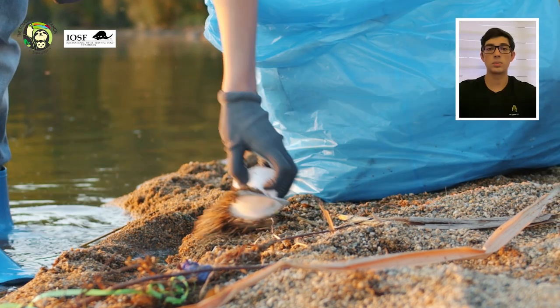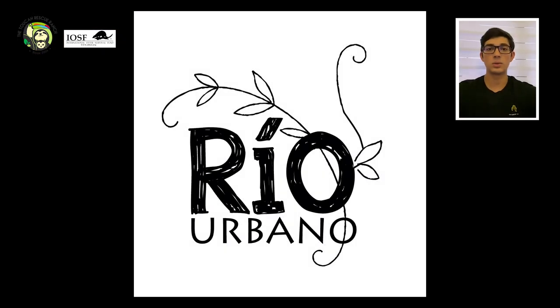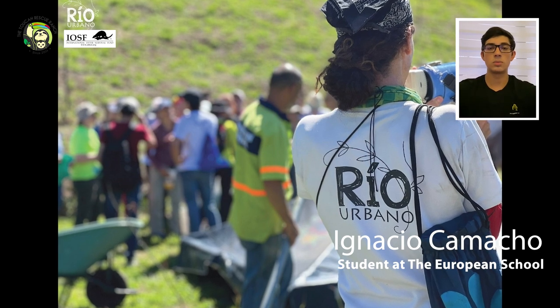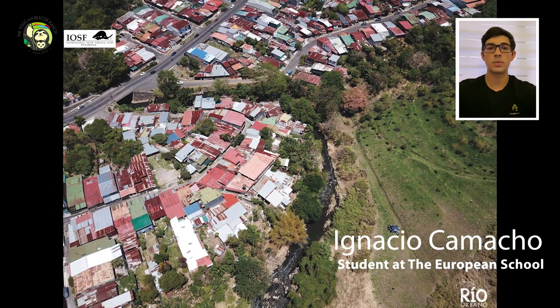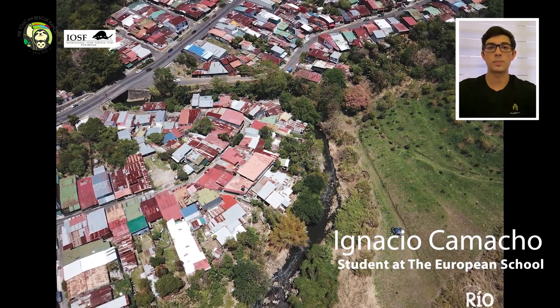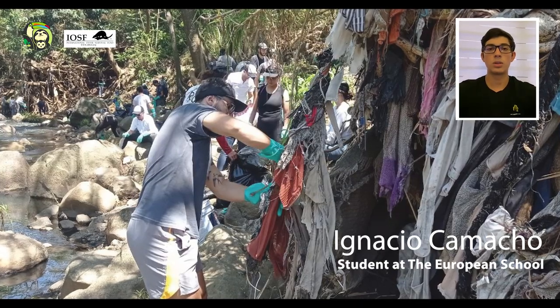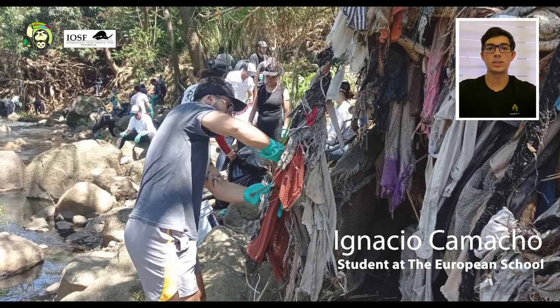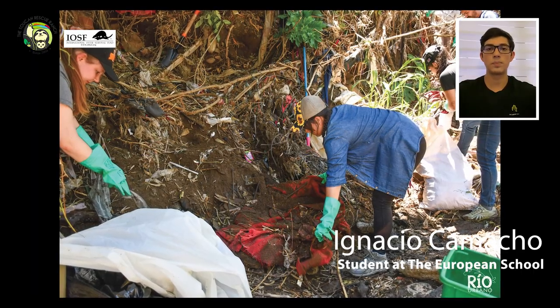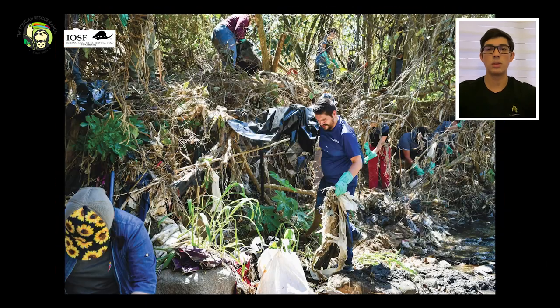For this river cleanup we worked with Rio Urbano, an organization dedicated to making changes in rivers. We cleaned Rio Maria Aguilar, located near the center of San Jose, the capital of Costa Rica. The river was mostly filled with textiles such as many clothing items, rags, and similar materials, and to some degree there were also plastics.